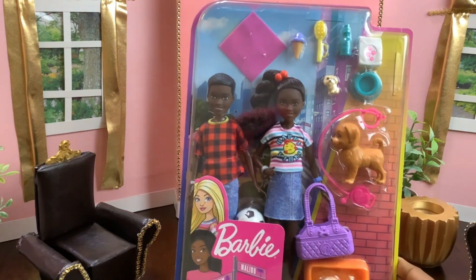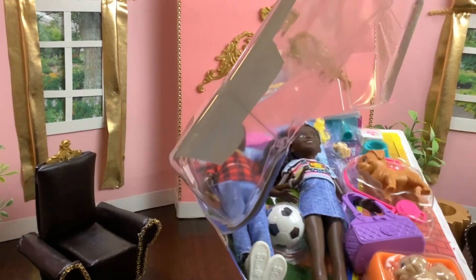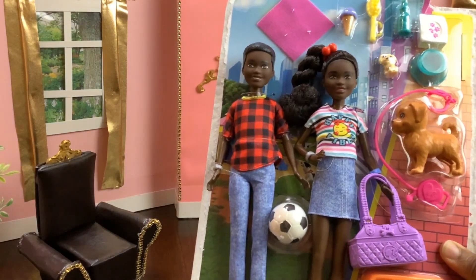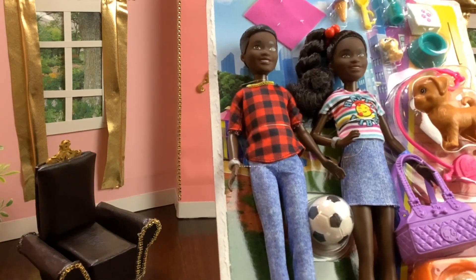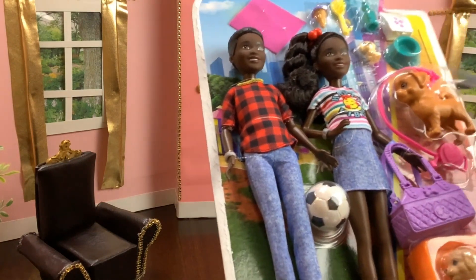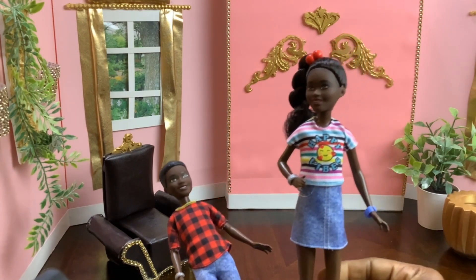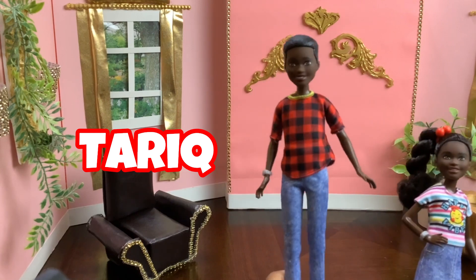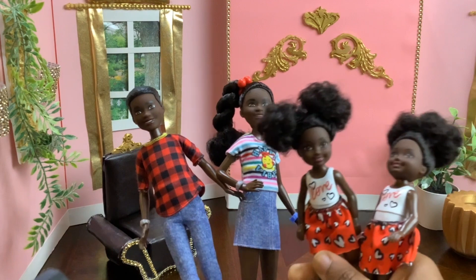Now some of you may have seen the hit series Barbie It Takes Two — the boy's name is Jackson and the girl's name is Jayla. But for this show, Glamour Island Dolls, her name is Tatiana and his name is Tarik, and they have the most annoying yet lovable twin siblings.